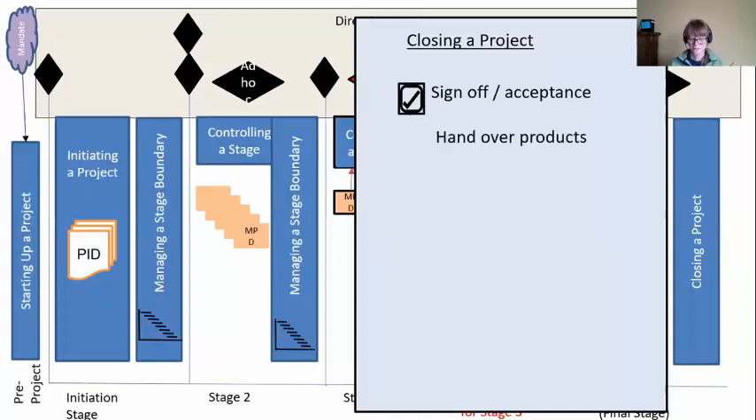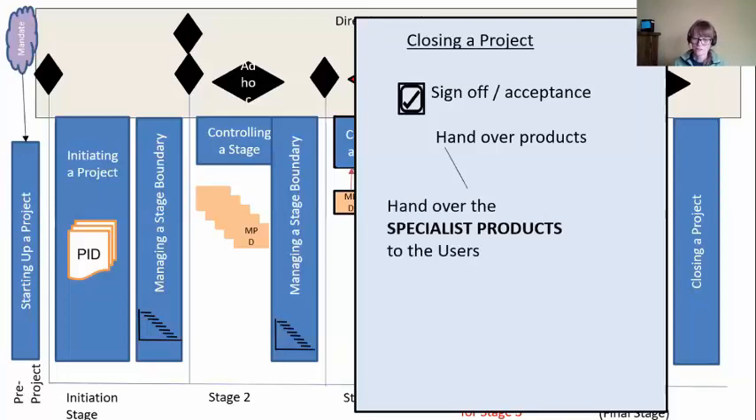Now that it's signed off, we hand over the specialist products. All the specialist products — your new IT system, you can hand it over to the users; your marketing campaign, you can hand it over to the marketing team. Whatever you've created, you're handing it off to the users. Your management products — all the documents you've been creating to help manage this project — are going to be archived, because we're almost done managing this project and we don't need those anymore.